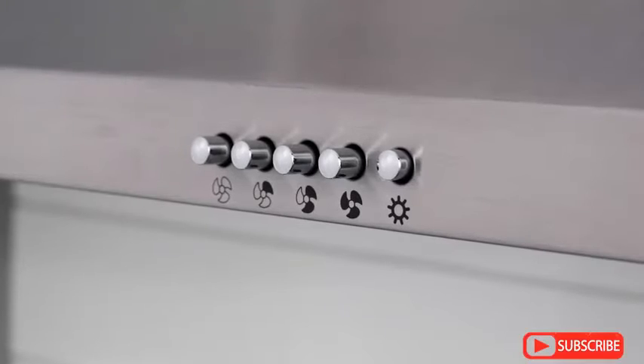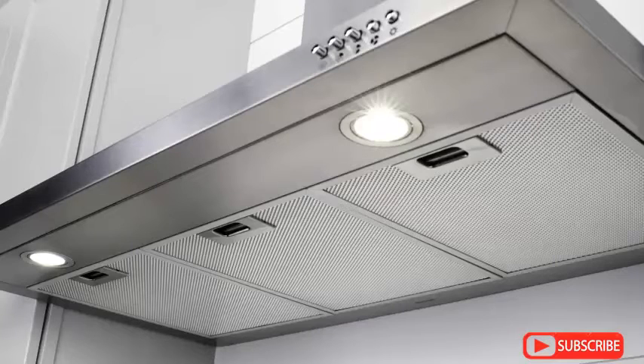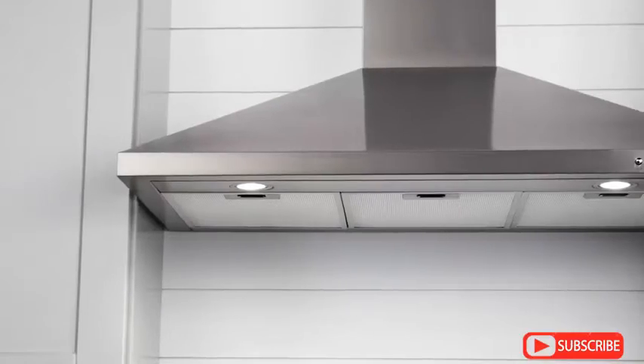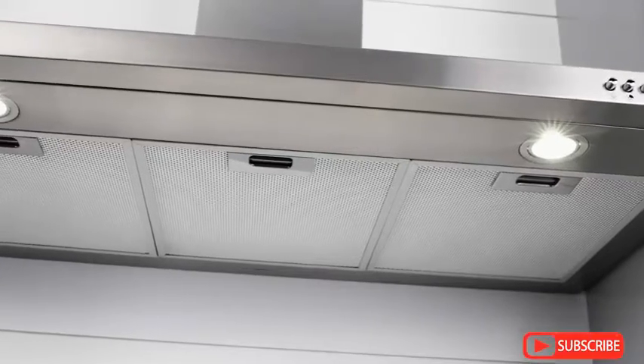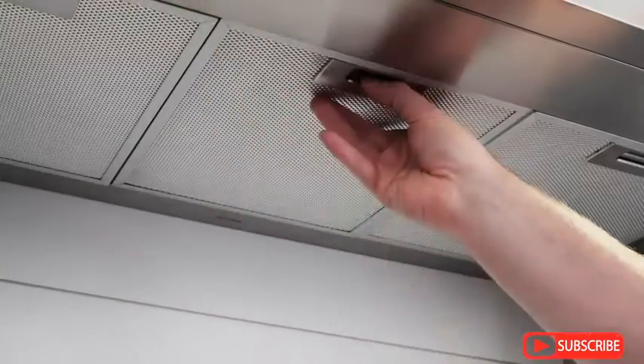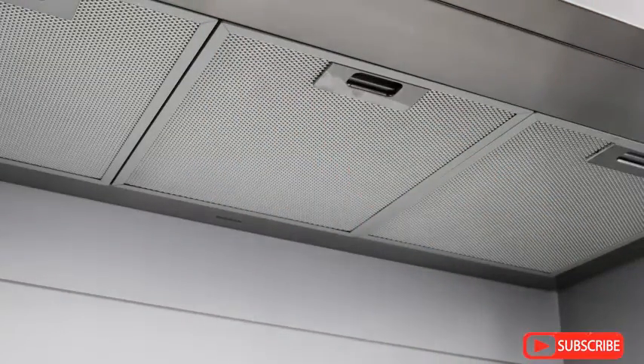This range hood's 3-speed fan reaches 375 max blower CFM and can be installed fully ducted or with ductless recirculation to meet your needs. Dual LED lights brightly illuminate your cooking area and removable dishwasher-safe aluminum filters make cleanup easy. Keep the air in your home fresh and clean with a Brone Newtone Range Hood.